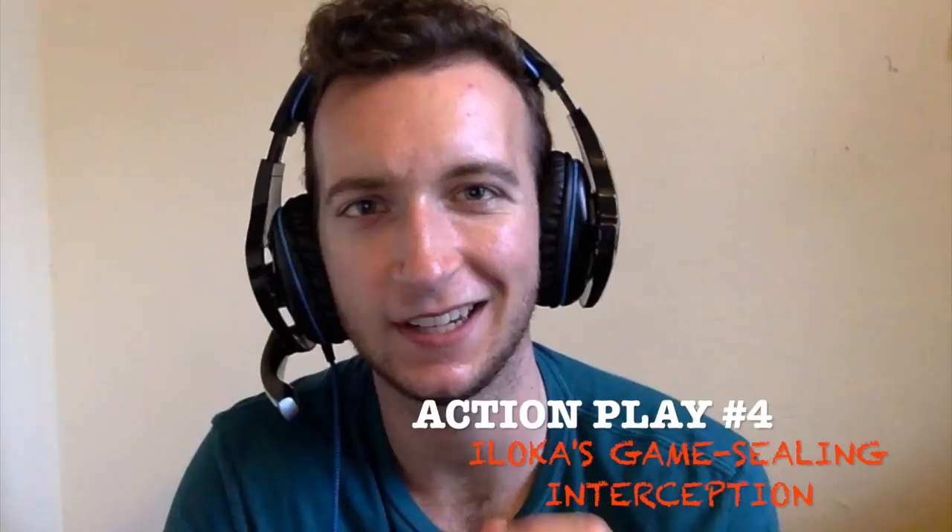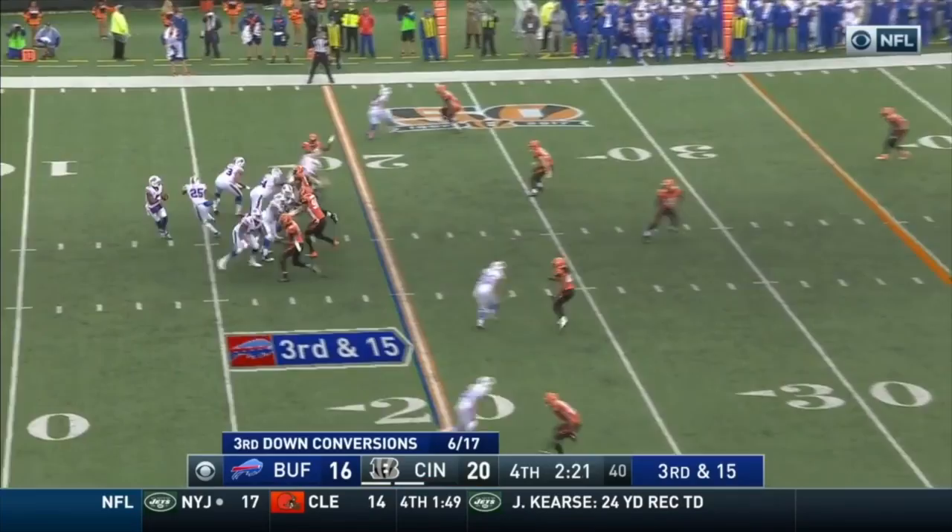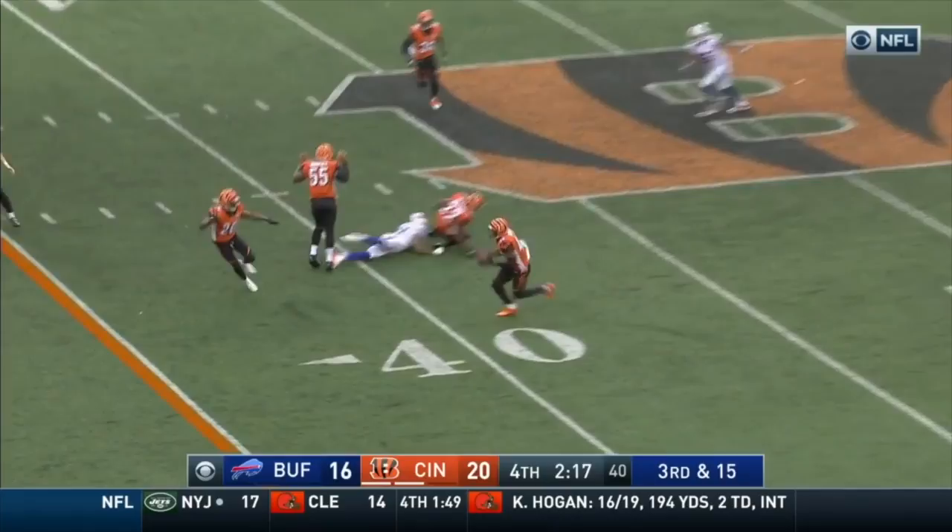At number 4 is George Iloka's game-sealing interception late in the 4th quarter. The Bills are trying to convert a 3rd-and-15 with a deep post going up against a cover 2 look, and the Bengals are all over it as Iloka is in perfect position to pick off Tyrod Taylor's overthrow.